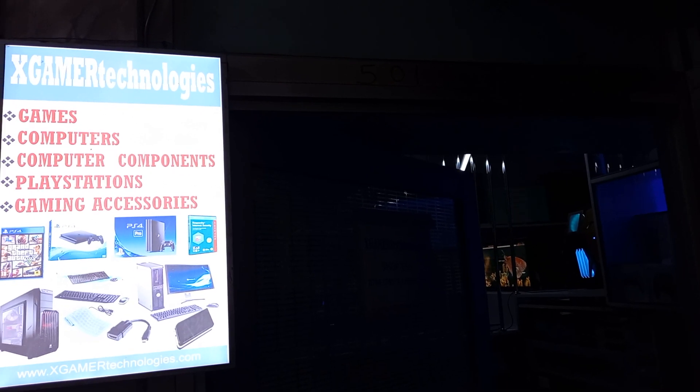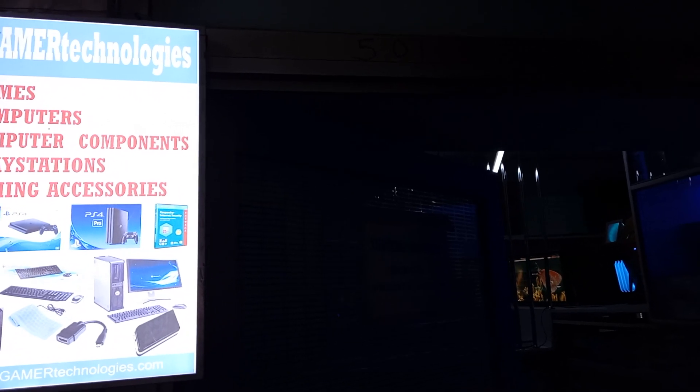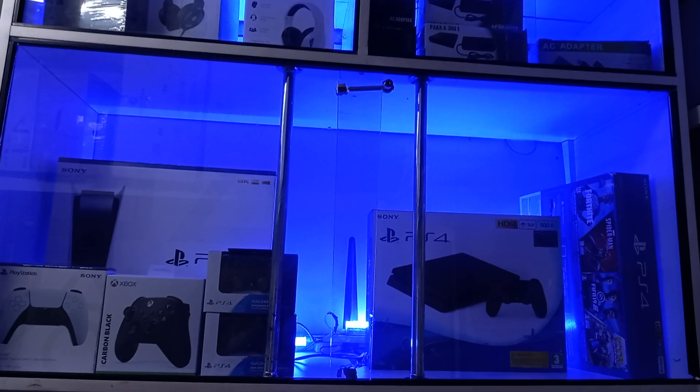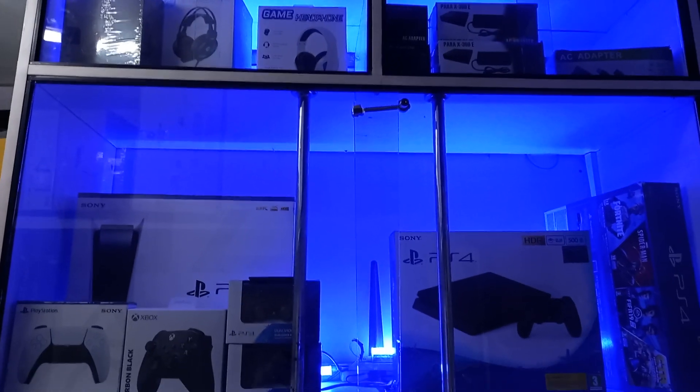Welcome to XGamer Technologies. We sell a variety of products to meet all your gaming needs.